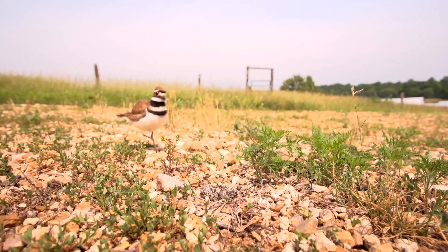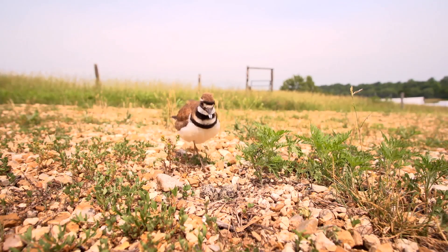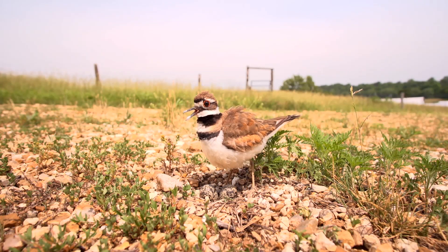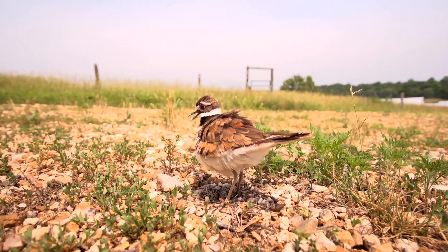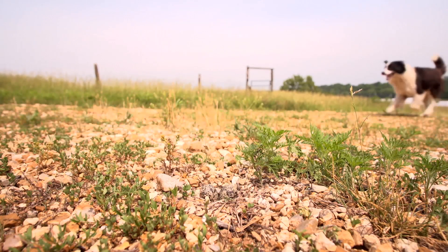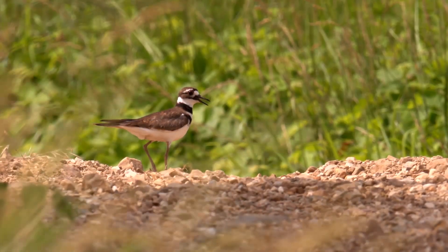Typically built in locales with little or no vegetation, these nests often are camouflaged by only a few stones, pebbles, and gravel. To compensate, killdeer make themselves as conspicuous as possible when approached by a predator.